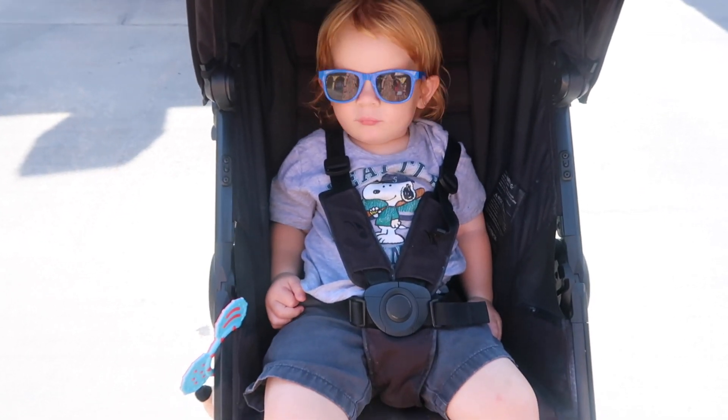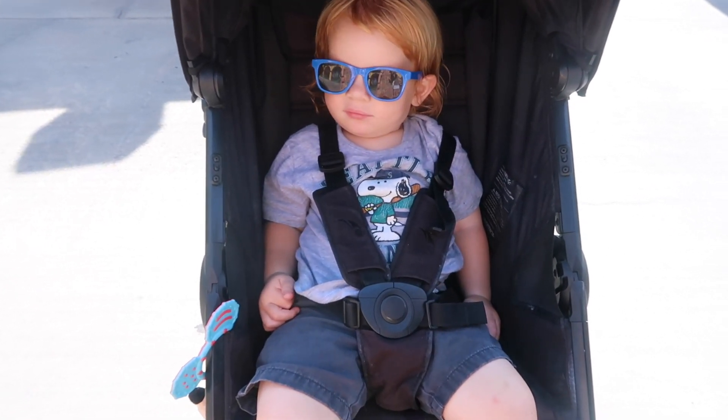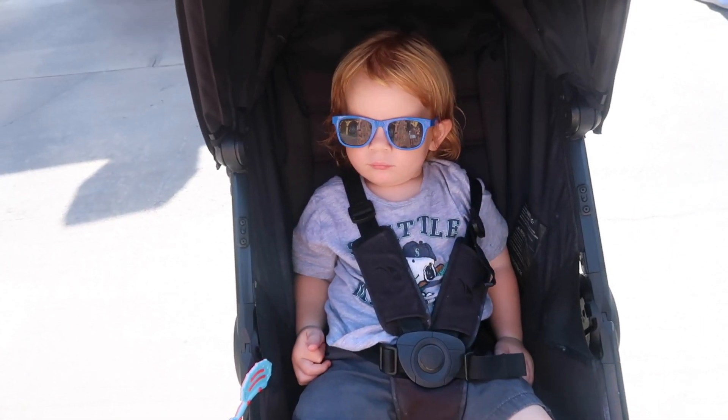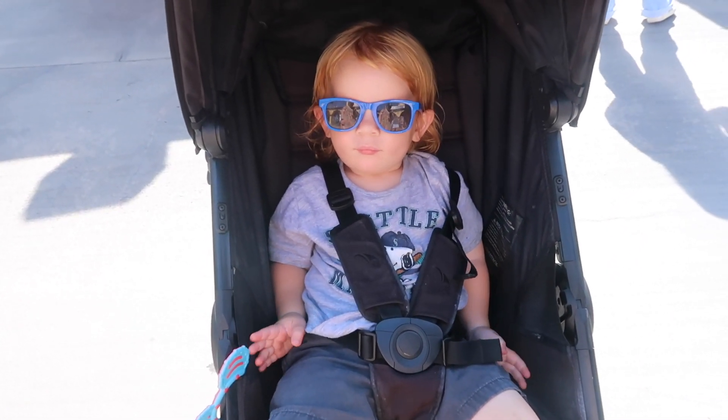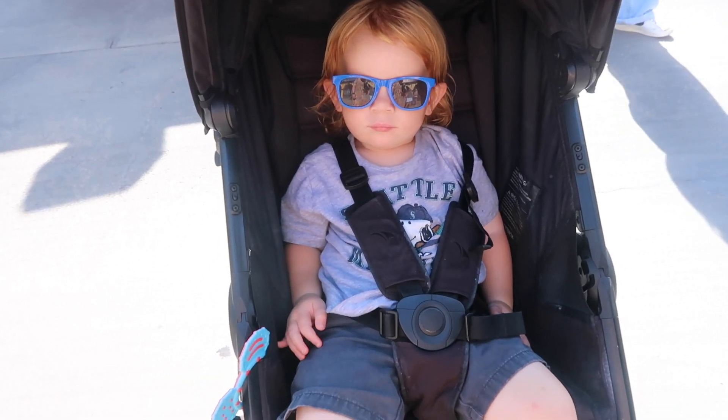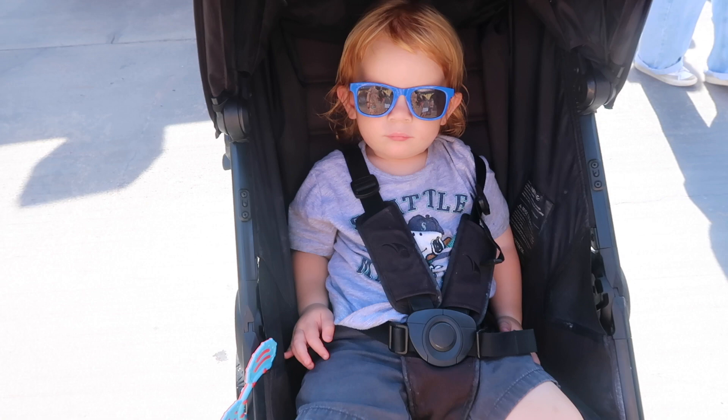Hi, where are we? Oh, we're at Snoopy's place. Are we at Knott's Berry Farm? Yeah, are you so excited, Mr. Too Cool Toddler? Yeah, that's his so excited hand. All right, so here we go.